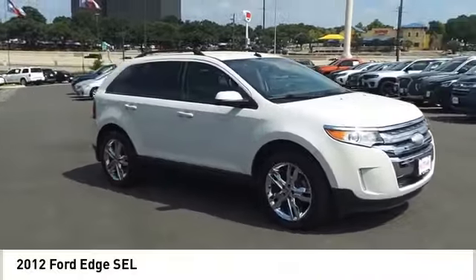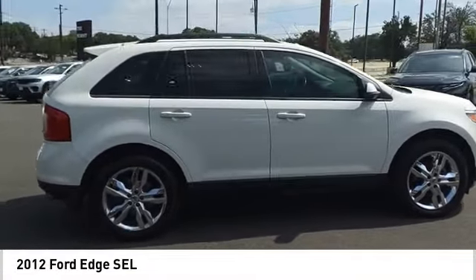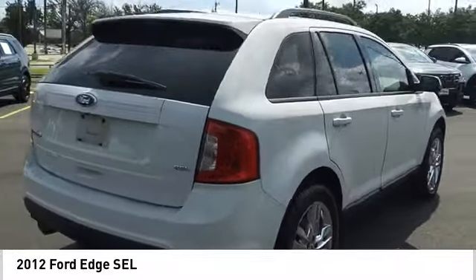Come test drive the 2012 Edge. Thrills with more power and MPG. Either way, you're in for an exhilarating experience with Ford Edge.